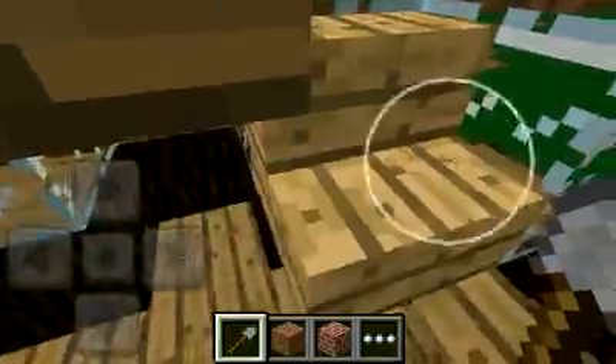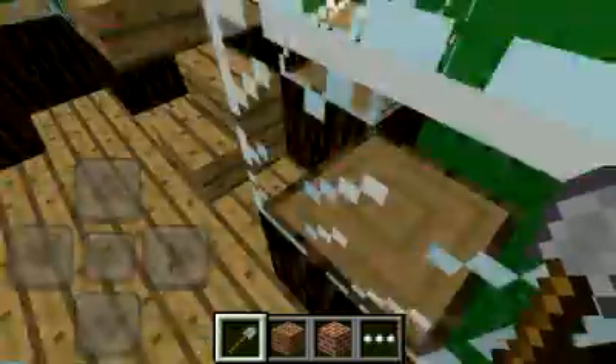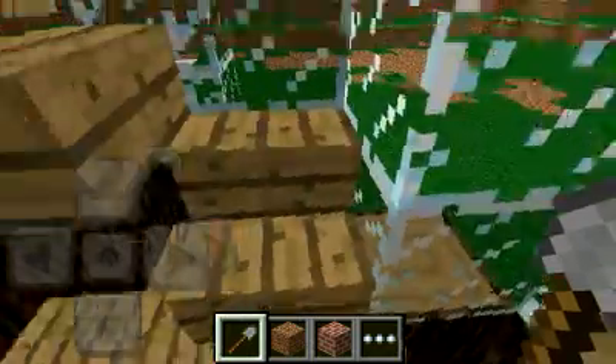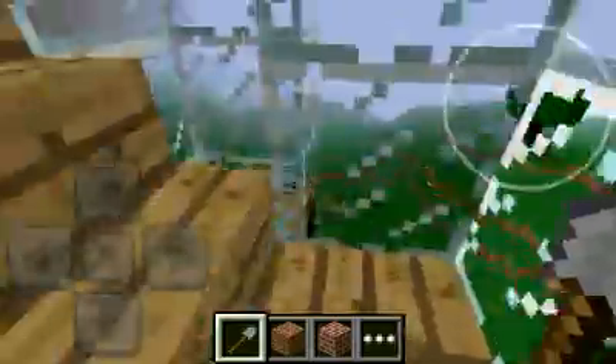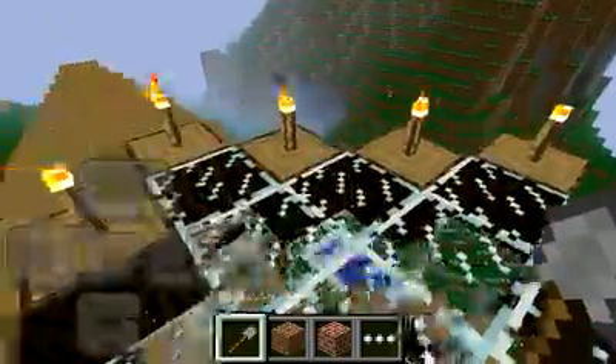Not a fence — correction, I mean stairs. This is laggy with my video recorder so it's hard to go up the spiral stairs, so I apologize for any bad video quality. We're finally at the top.